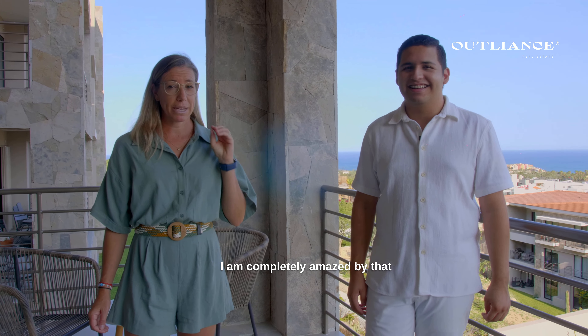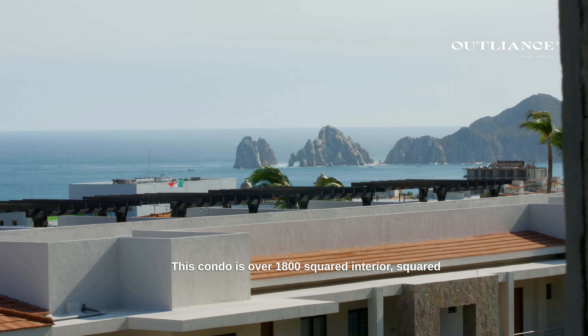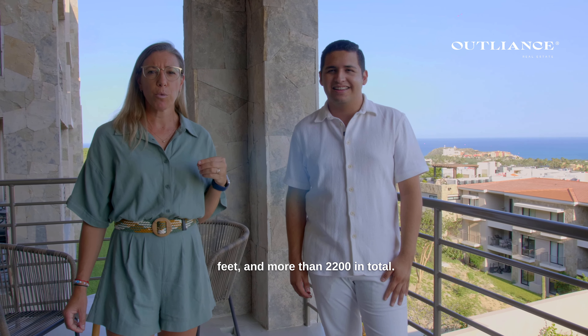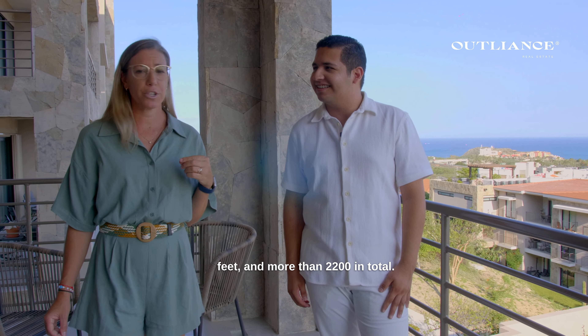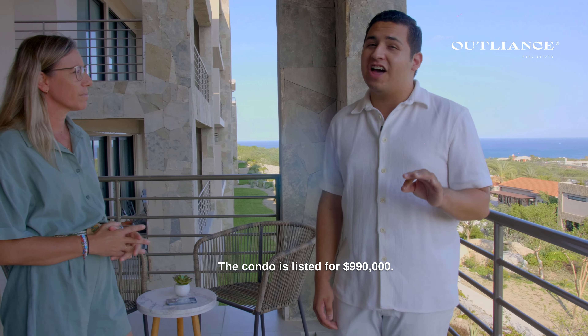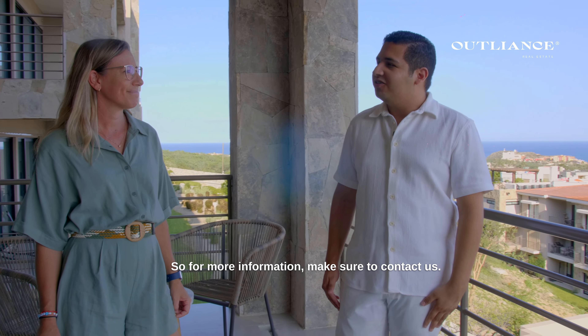I am completely amazed by that view, which is just amazing. This condo is over 1,800 square interior square feet and more than 2,200 in total. The condo is listed for $990,000 — a great price for a permanent ocean view.